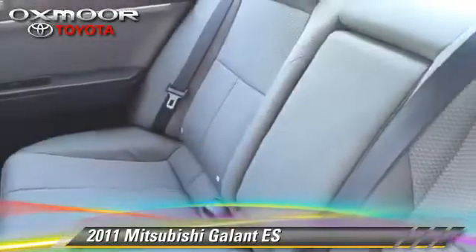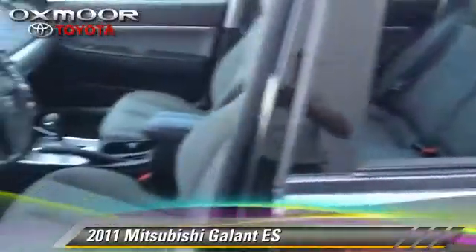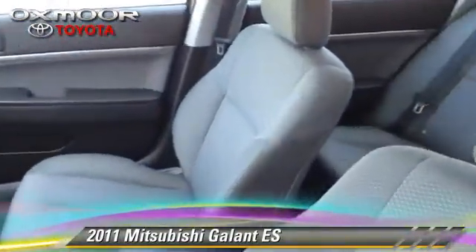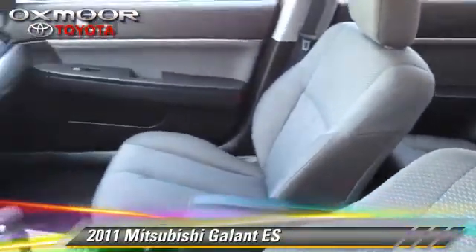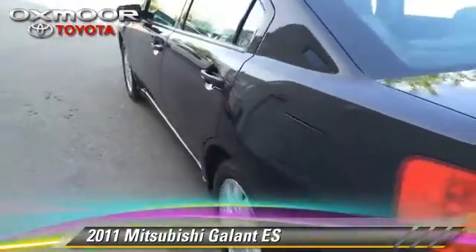Safety features include traction control, four-wheel ABS, and stability control. Comfort and convenience features include cruise control, air conditioning, and power steering. Give us a call to schedule your test drive today.